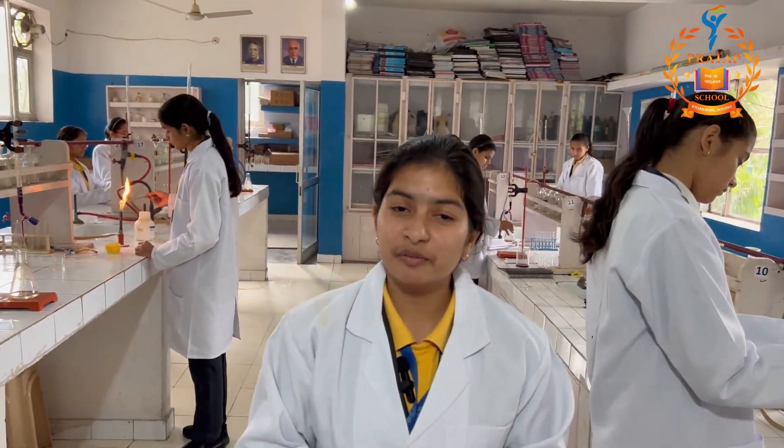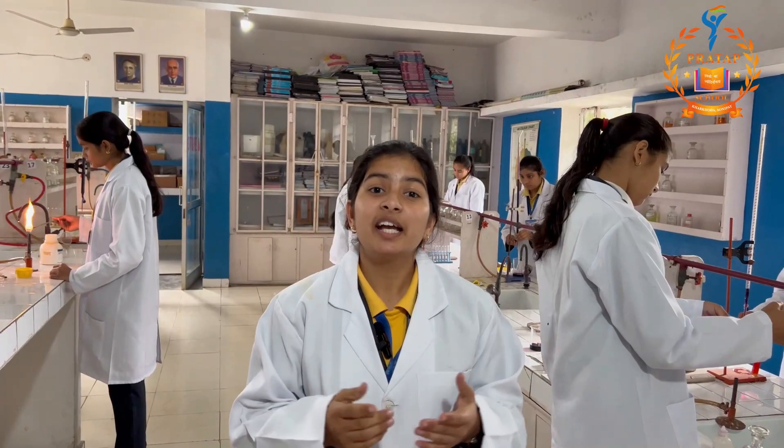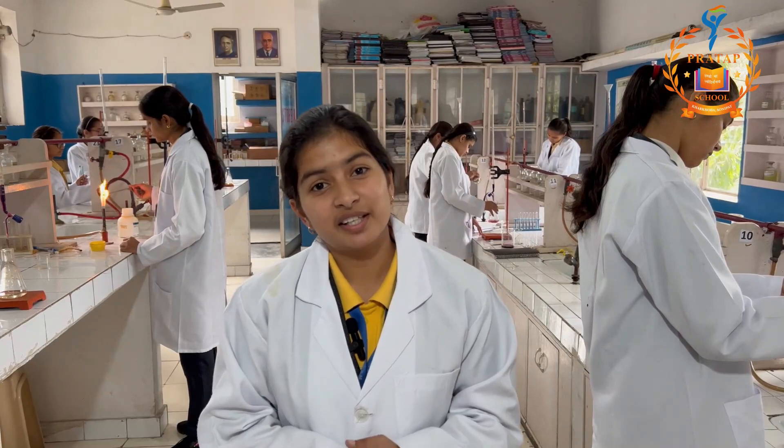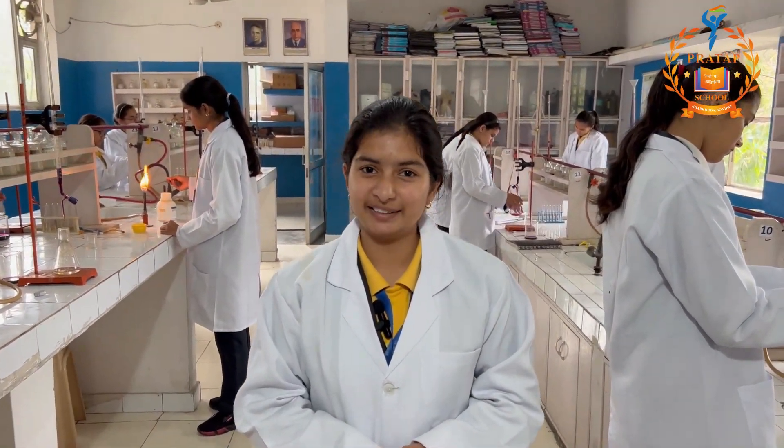What I love about our curriculum is that we do many hands-on experiments that reinforce our knowledge and theory that we do in our lectures. So that's all about our chemistry lab. Thank you. Have a nice day.